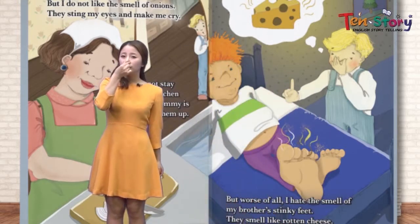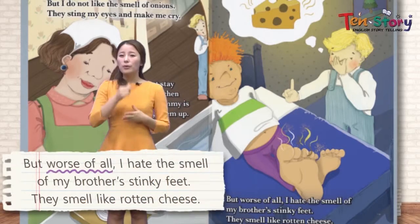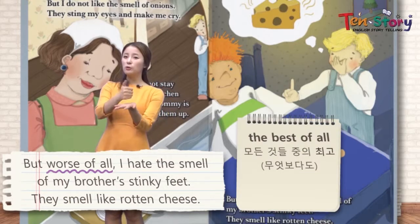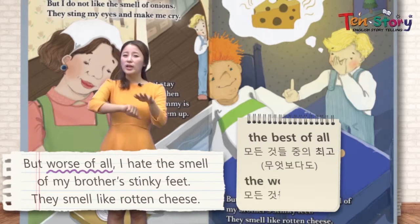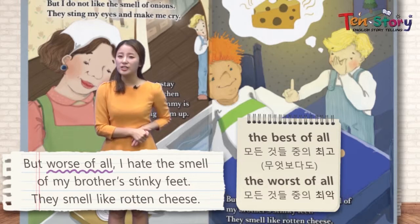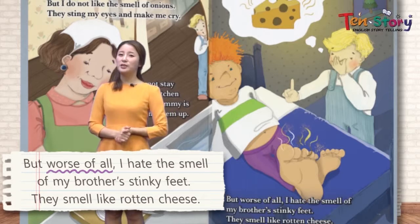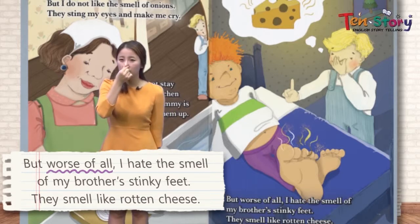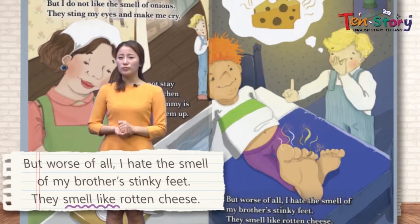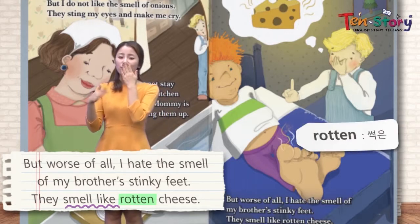You need to cover your nose! But worst of all 최악은 뭐냐면요 — 'worst of all' is the opposite of 'best of all' — I hate the smell of my brother's stinky feet 냄새나는 내 남동생의 발냄새예요. They smell like rotten cheese 썩은 치즈 같은 냄새가 나요. Let's quickly move on to the next page!